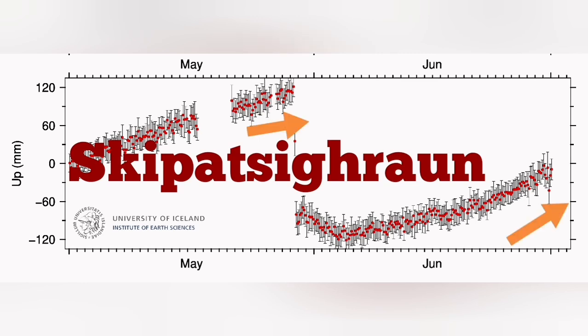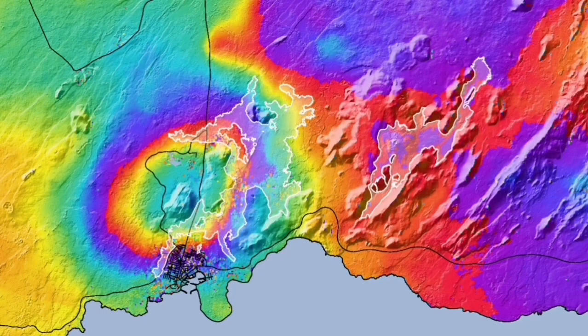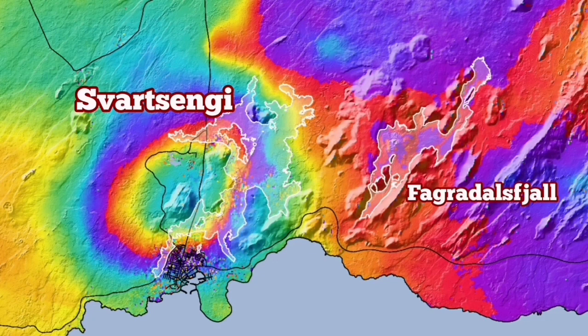But again all of this shows a sharp rise. This is the map which shows the rise in the ground under the Svartsengi geothermal power plant and how it appears.